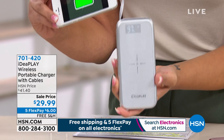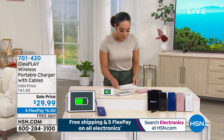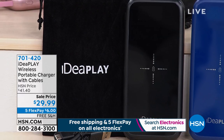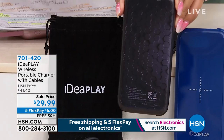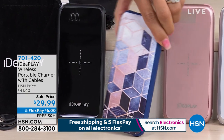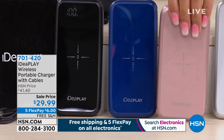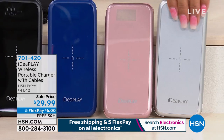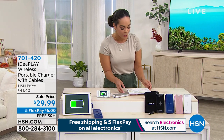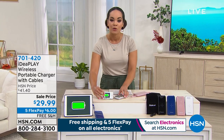Right now you can choose from several colors: black abstract — it has an abstract design on the back — navy rose gold with a cool design, solid rose gold, and solid silver. You can charge multiple devices at once, wirelessly or with the built-in cables. Sale price, and we'll ship it to your doorstep for free — just $6 is all you pay right now. We're welcoming in our guest Julie Truster.